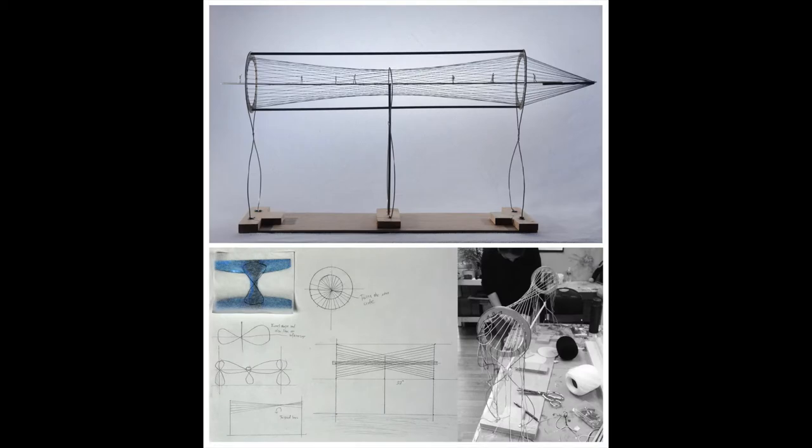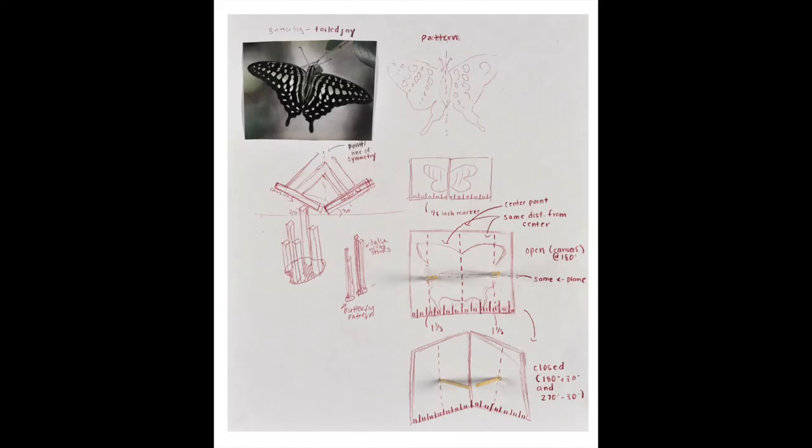In this video we've chosen some student work from our portfolio prep programs where you can see the sketch and then the finished portfolio piece.